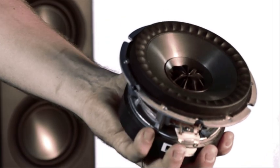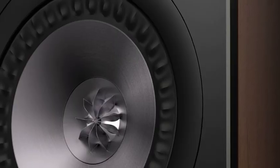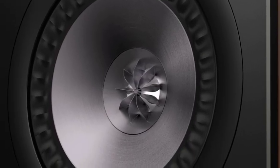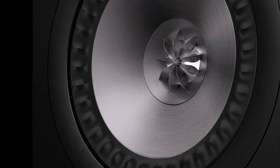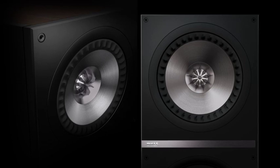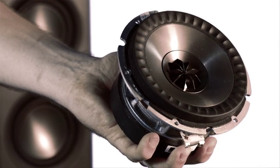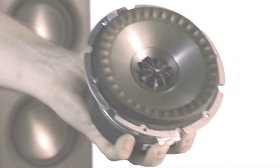The midrange cones are made from aluminium alloy — a slightly different type of design from what we've used before. A lot of conventional loudspeakers use paper or a plastic cone, but the benefit of aluminium is that it's very stiff, so we can make it remain rigid over the whole bandwidth that driver has to operate.